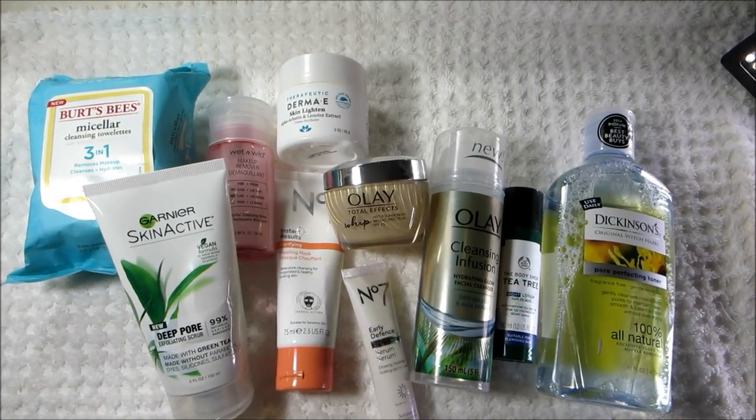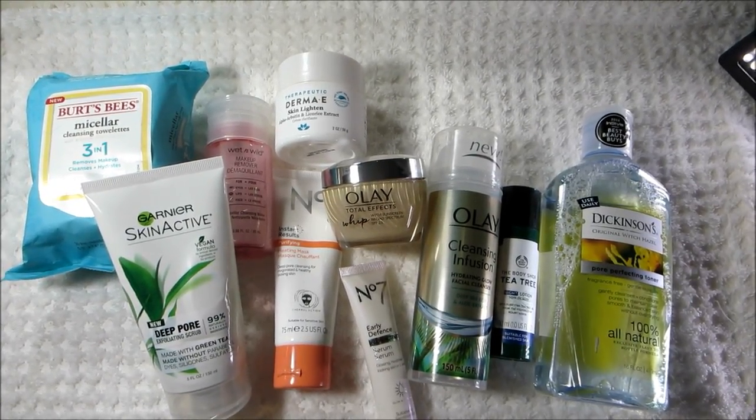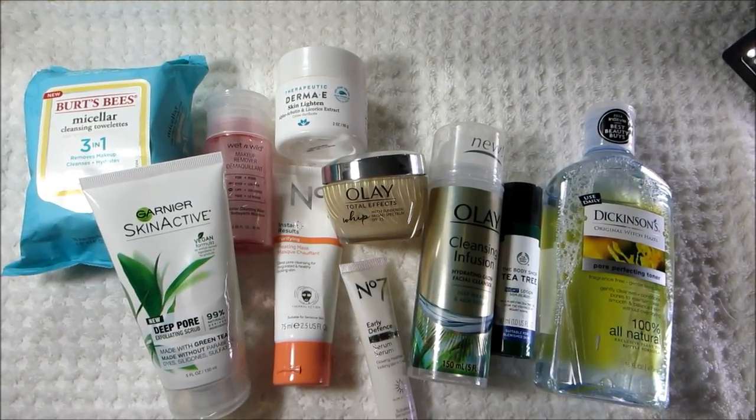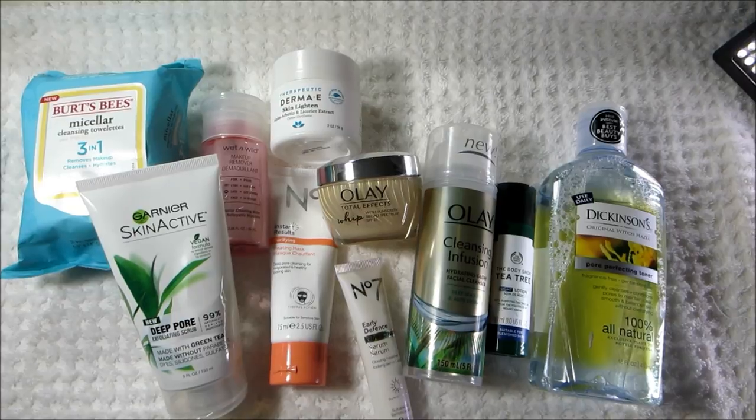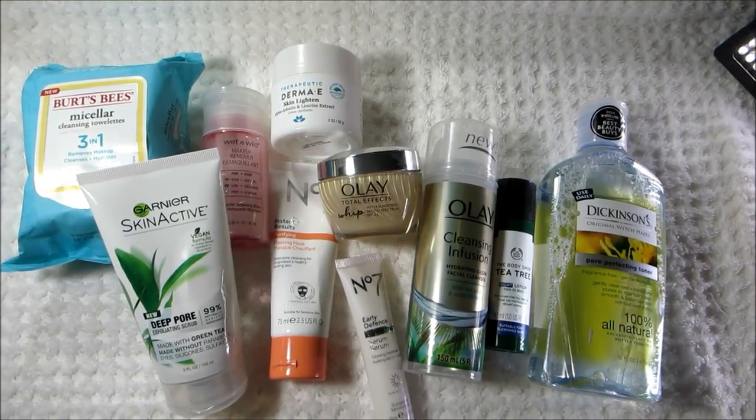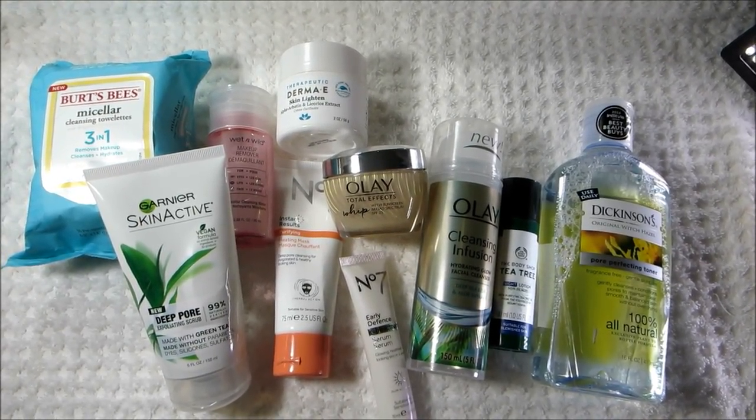So, here's an overview of everything I've been using on my skin recently. A majority of these products are new at the drugstore, so I will have links down below in the description box if you are interested in trying them out. That's it for this video — I will see you next time. Thanks for watching.